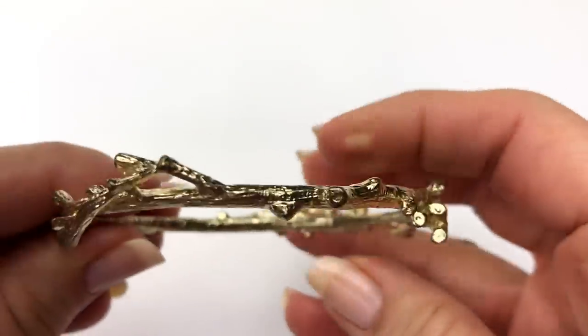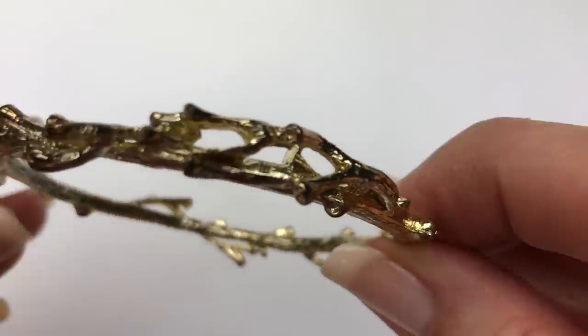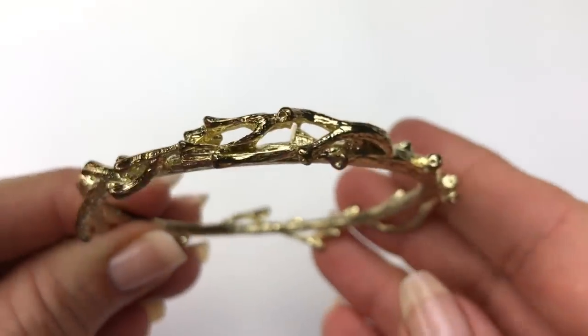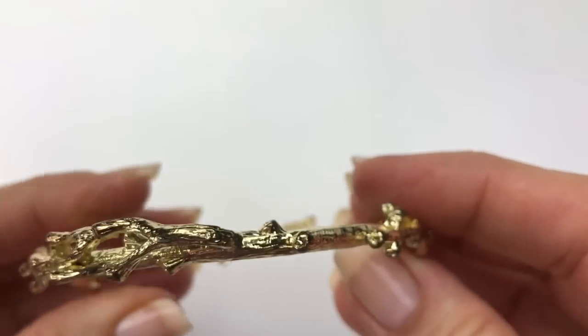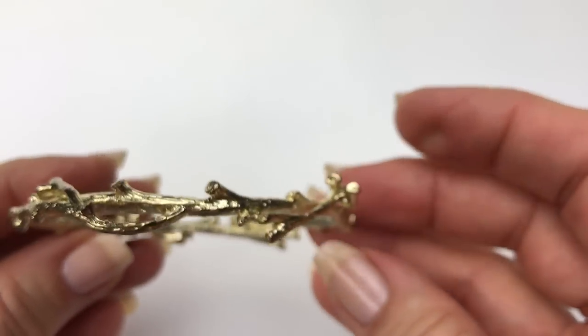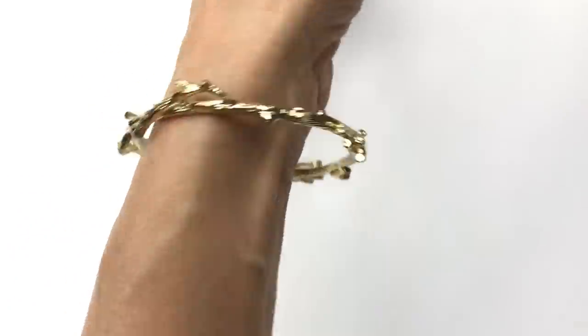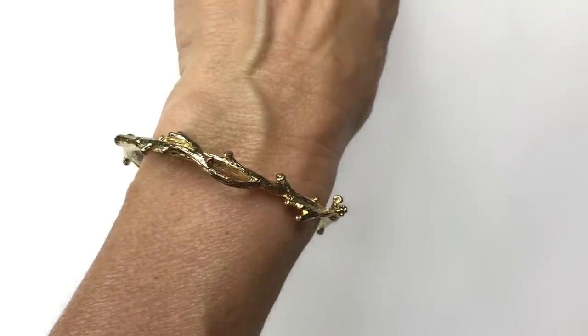I've got another gold-toned bracelet — it's really cute and very unique. This is a bangle bracelet with branches — or twigs. Isn't that pretty? It's got some texture to it. Here is a look at it on my wrist — cute, very cute.